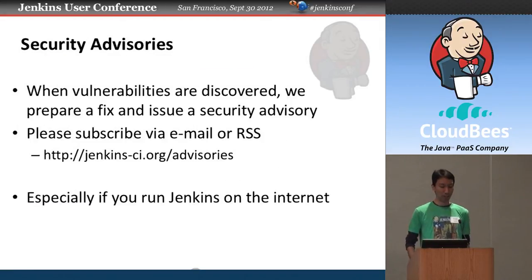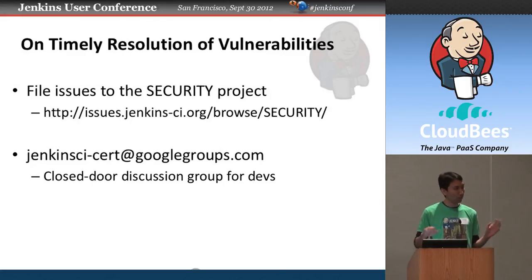We're also formalizing our security advisory handling. When a vulnerability is detected, we prepare a fix, make a release, and issue a security advisory. I highly encourage you to subscribe via email or RSS. This is especially relevant for those running Jenkins on a public network, but you're not immune even behind a corporate firewall — there are still attack vectors. We created a sort mailing list for people to send notifications and discuss fixes behind closed doors, and we're expanding participation beyond just me, to address the bus factor.